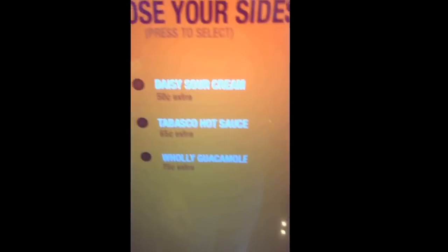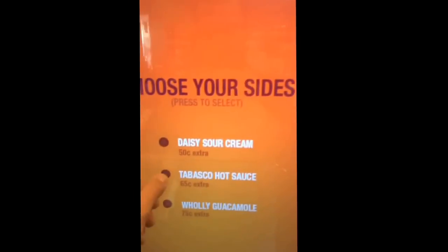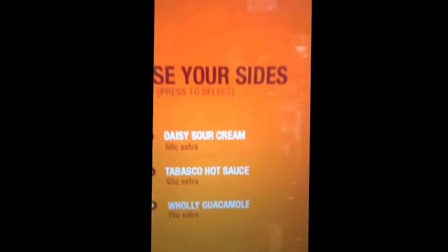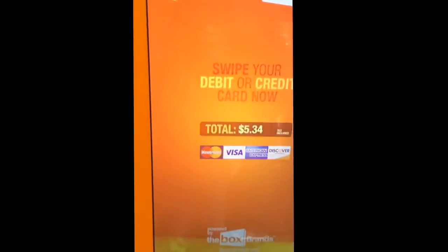Let's try this. Choose your sides. I'm on my phone, sorry, but you just swipe your card. No receipt — it's going to swipe my card right now. Yeah, of course.